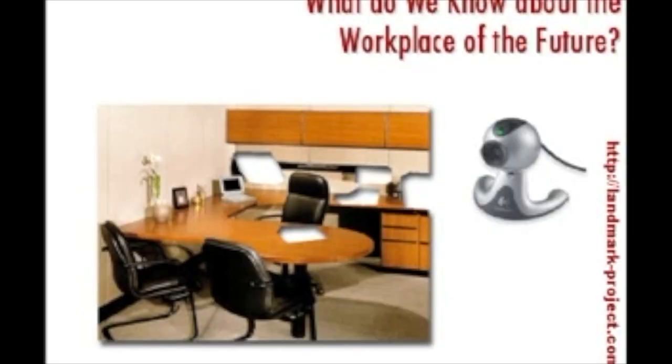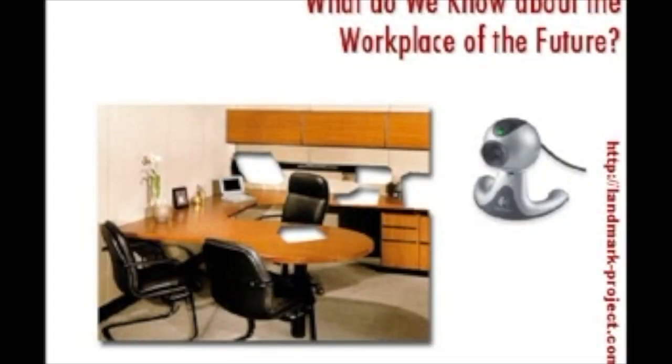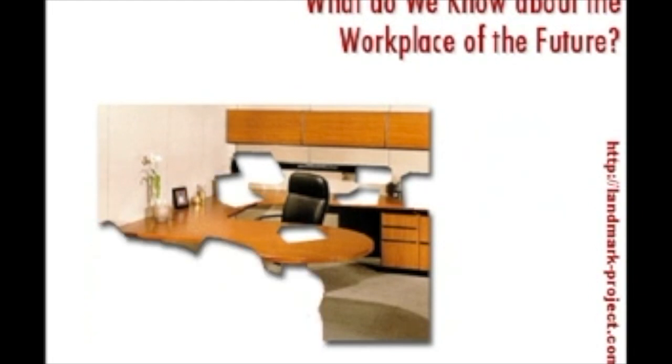How many of you have ever used one of these digital cameras — video cameras that you've set on the monitor of your computer — and you have teleconferences with people over the internet? How many of you have ever attended or taught an online course, or attended a teleconference in front of cameras on a screen? If this trend continues, we're not going to need the chairs in our office anymore, because we're going to be having our meetings online.